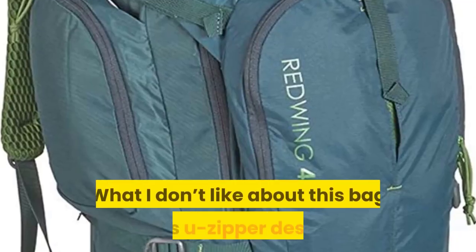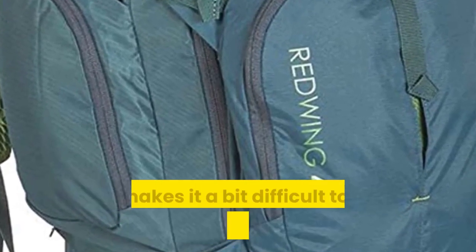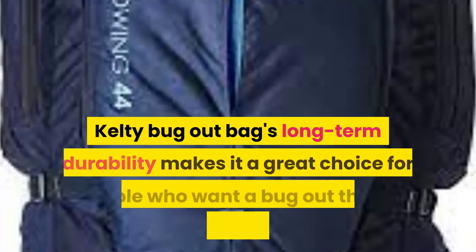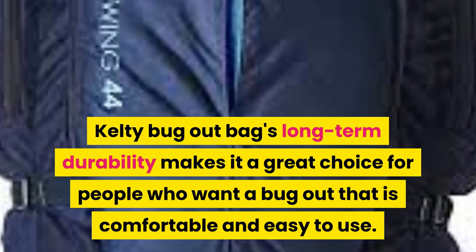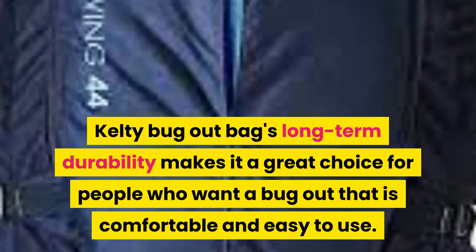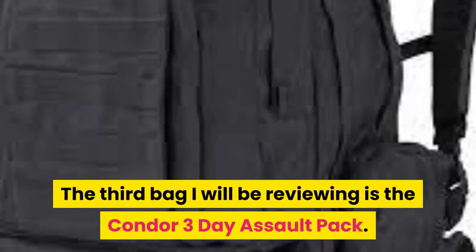It is an extremely comfortable bug out bag that you can wear for long periods. What I don't like about this bag is its U-zipper design that makes it a bit difficult to open the bag completely. Kelty's long-term durability makes it a great choice for people who want a bug out bag that is comfortable and easy to use.